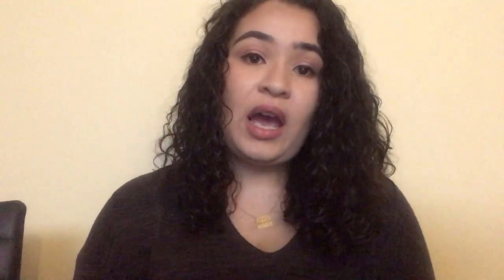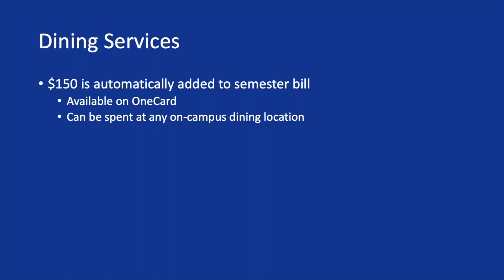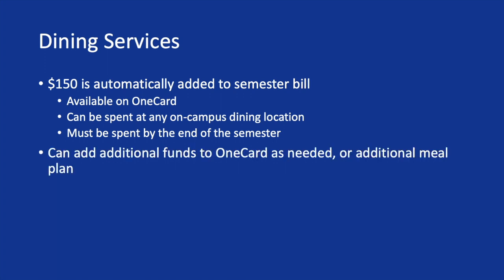Our dining services here at Worcester State offers a dining dollars plan automatically added to the bill for commuter students who are underclassmen. $150 is added and can be spent at any of our dining locations — the Student Center, the cafe, the pod, or any of our Worcester State dining locations — which offer a variety of different things for students. They must be spent by the end of the semester; they do not roll over, and additional funds can be added at any time.